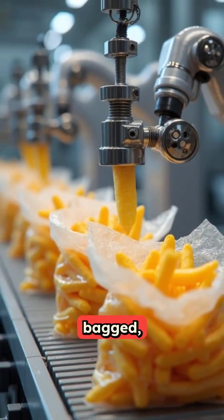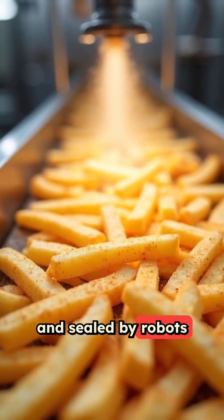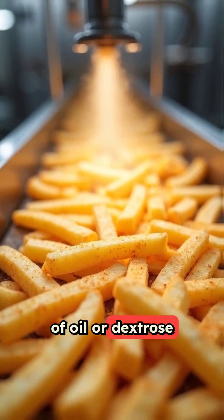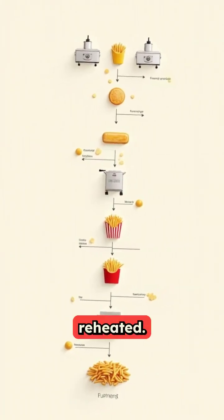After freezing, they're weighed, bagged, and sealed by robots, and sometimes seasoned or coated with tiny amounts of oil or dextrose to improve color and mouthfeel when reheated.